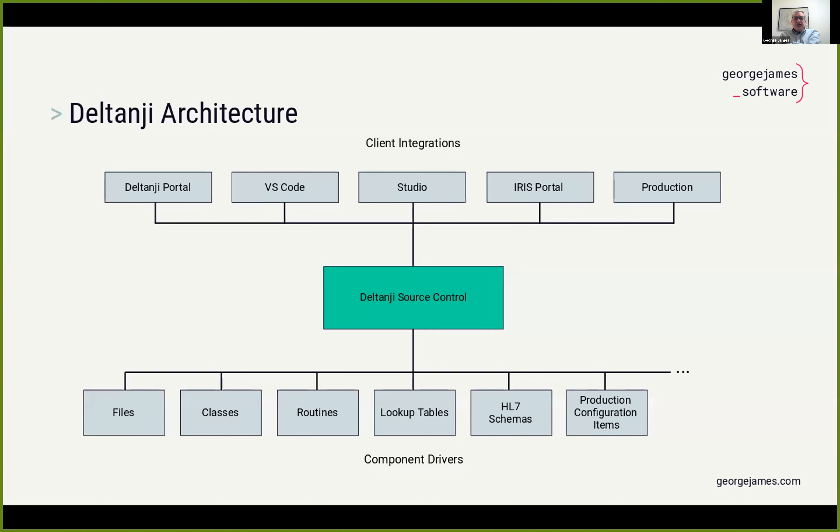I'd like to start off by explaining how Deltanji's source control is fully integrated with InterSystems IRIS. This diagram shows all the touch points between Deltanji and IRIS. Across the top of the diagram are Deltanji's client integrations with all of the tools typically used to work with IRIS. Across the bottom are some of the kinds of things that need to be managed within IRIS — these are managed using Deltanji's library of component drivers. Each component driver knows about the characteristics of the thing it's designed to manage, and it knows how to manipulate it natively, achieving really tight and smooth integration.